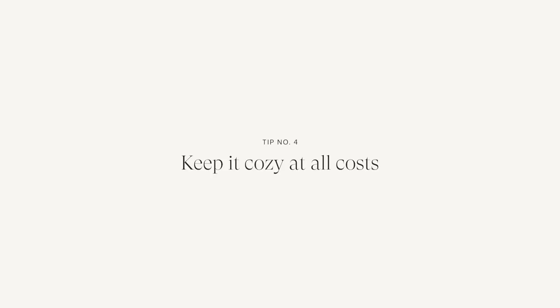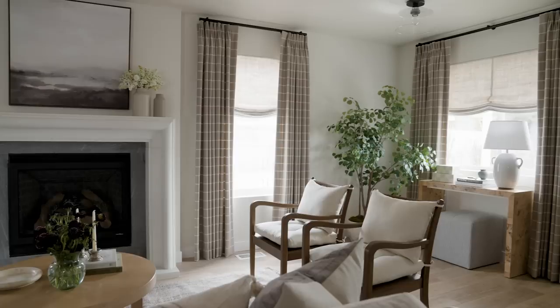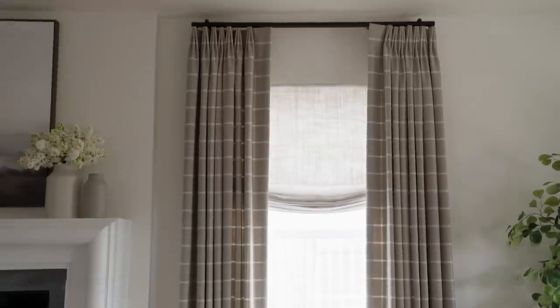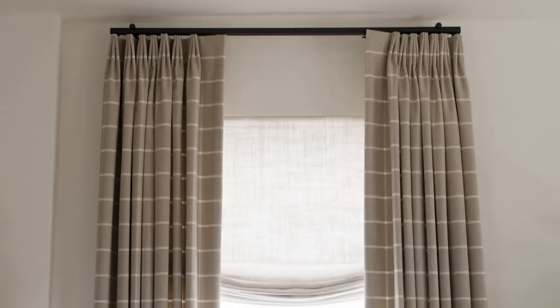She wanted a cozy cottage feel, so I really thought about how to make the home feel that way. The ceilings were only eight feet, so I realized that if we dressed all of the windows to the ceiling, we'd raise your eye up. She loved everything light, white, and cream with a little bit of gray. But to give some coziness, we found a cute windowpane fabric and used that on all of the window treatments, which really created that coziness she was after.